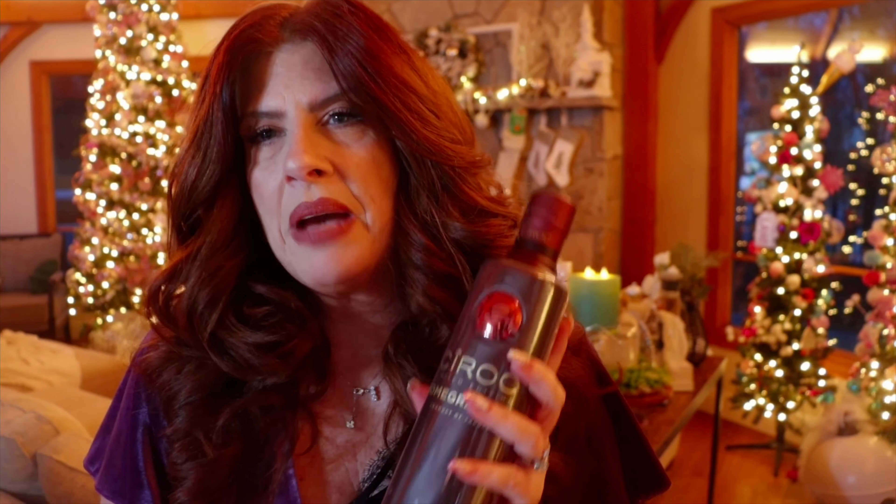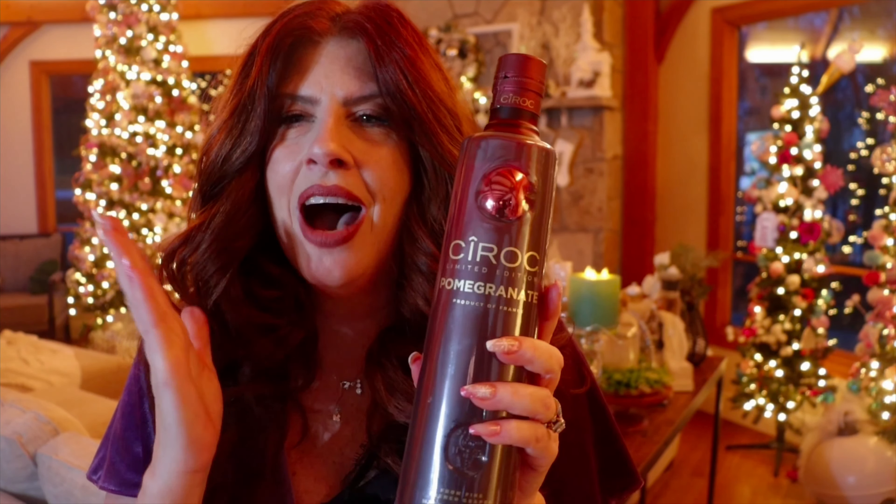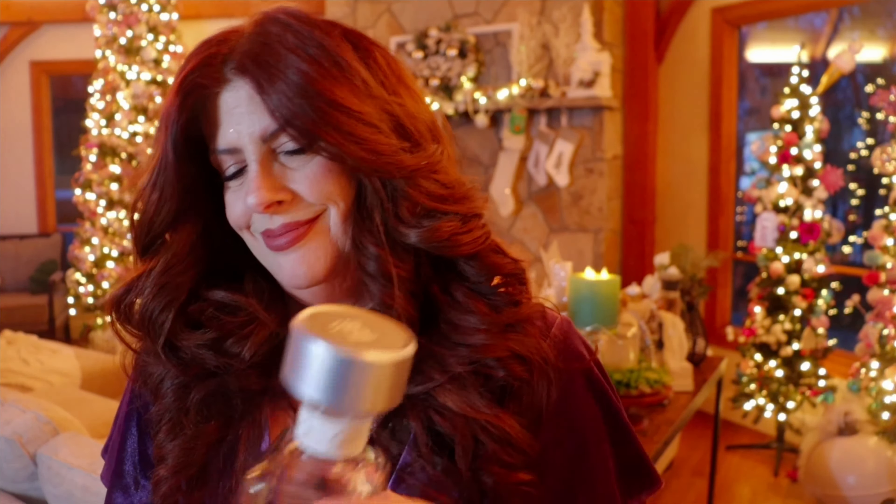It is a pomegranate coconut margarita. It's the end of the year — let's be indulgent. However, it is still keto. So let's talk about the ingredients. Ciroc is one of my favorite vodkas. This one is pomegranate — brand spanking new. And 1800, we're going to do the coconut.